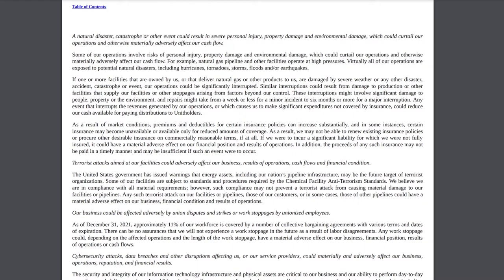Now let's move to the risk factors ET faces, starting on page 51 of their annual report. Number one, they are prone to natural disasters — a lot of their assets are based along the Gulf Coast, specifically in Texas, which is a large landing point for many hurricanes, and that can impact revenues for a year or longer if assets are destroyed. They are also prone to potential terrorist attacks, as energy infrastructure is a critical target. Additionally, about 11% of ET's workforce is covered by collective bargaining agreements, making them prone to union disputes or strikes that could affect revenues.